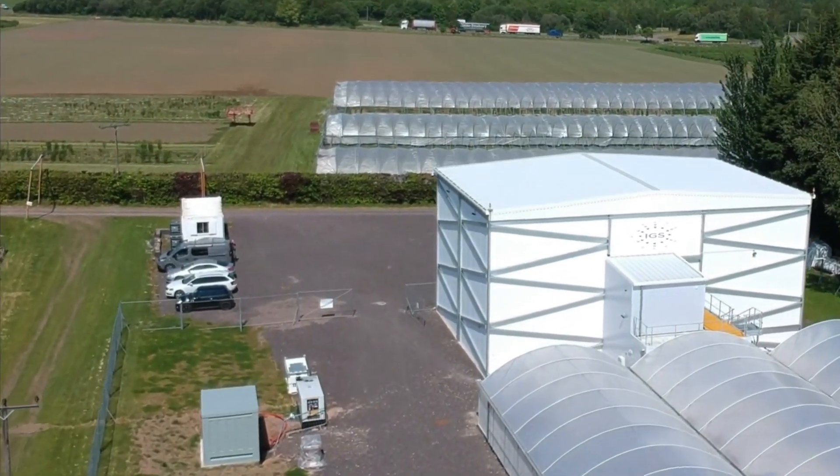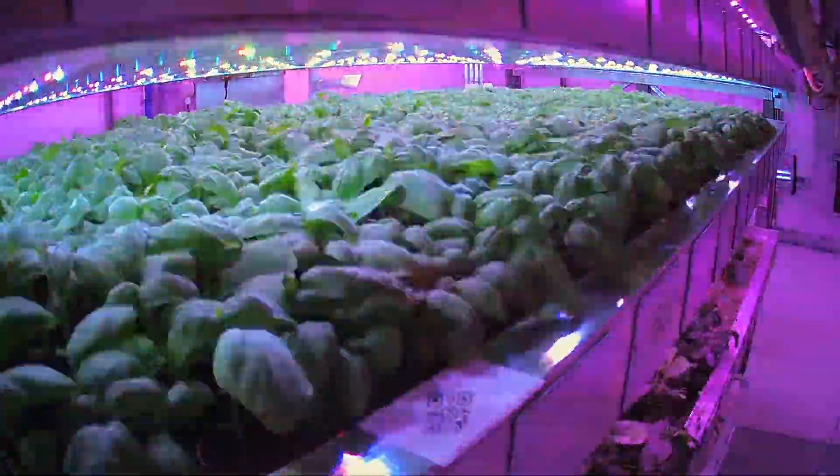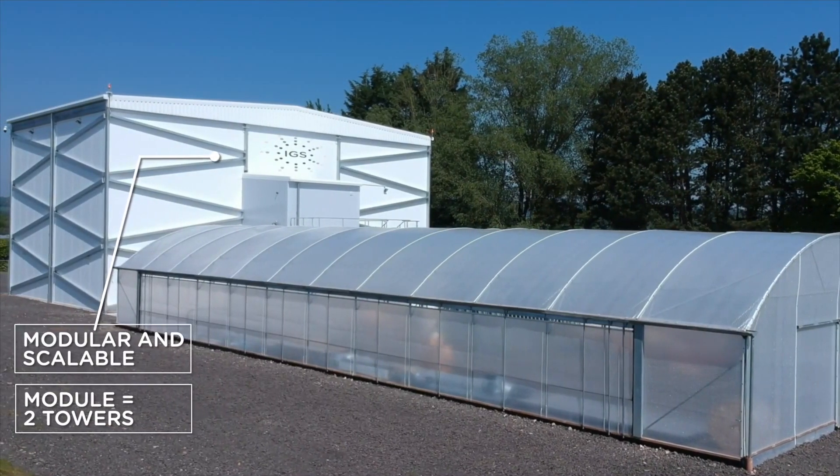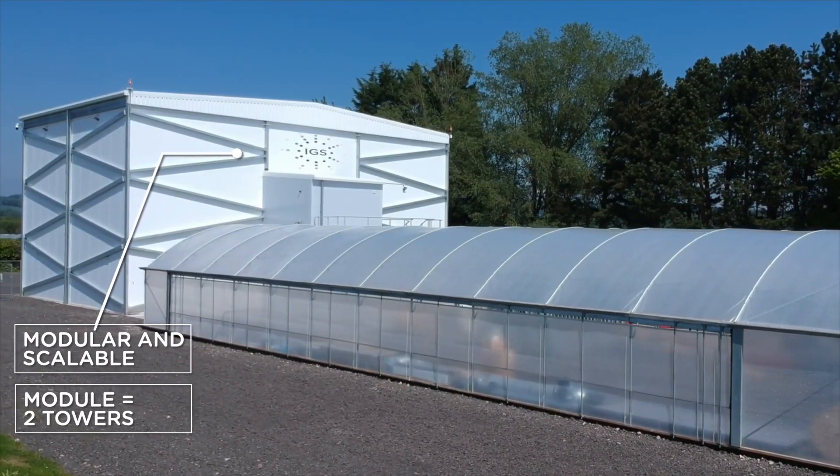Intelligent Growth Solutions is an agrotech innovator, designing and selling a revolutionary controlled environment growth system. It delivers two to three times crop yield with quality and consistency.